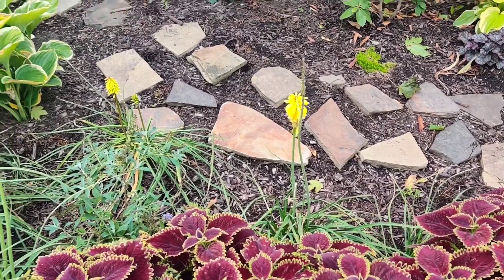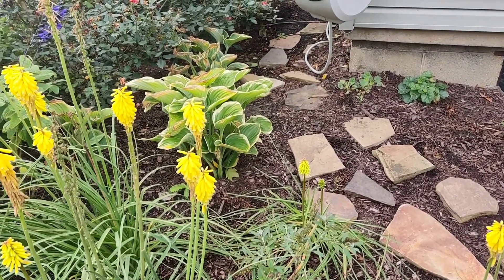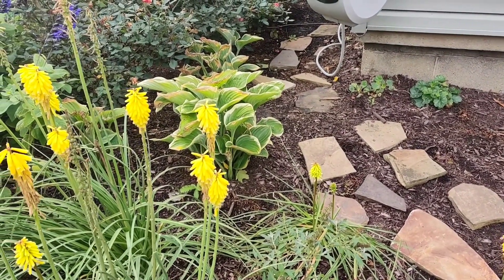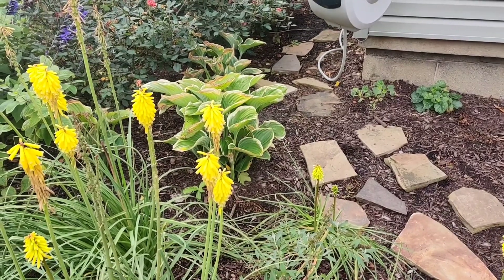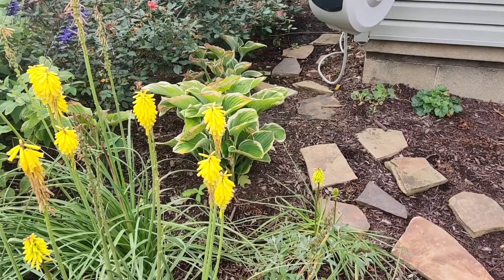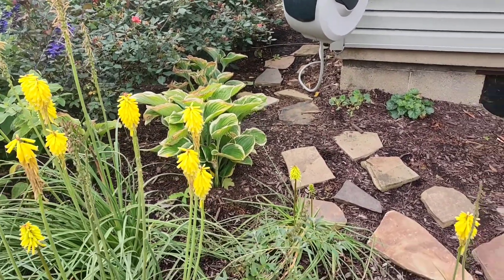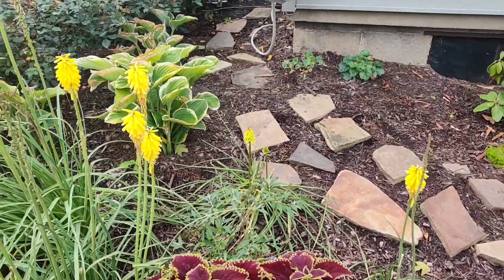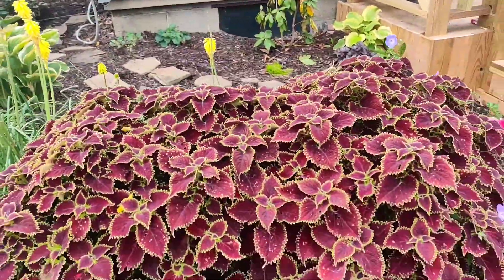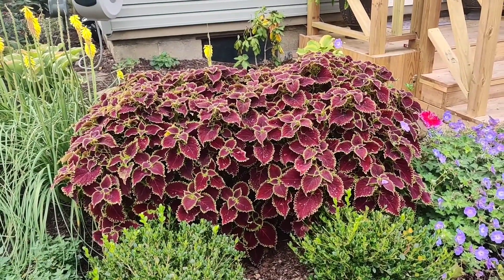I'm going to take these and move them over into the area where the hostas are, because the hostas clearly do not like this area — getting too much sun. I believe these are Sieboldiana hostas and they'll go in the backyard into the shade. Then I can bring the Kniphofia over here and push back the Wicked Witch Coleus.